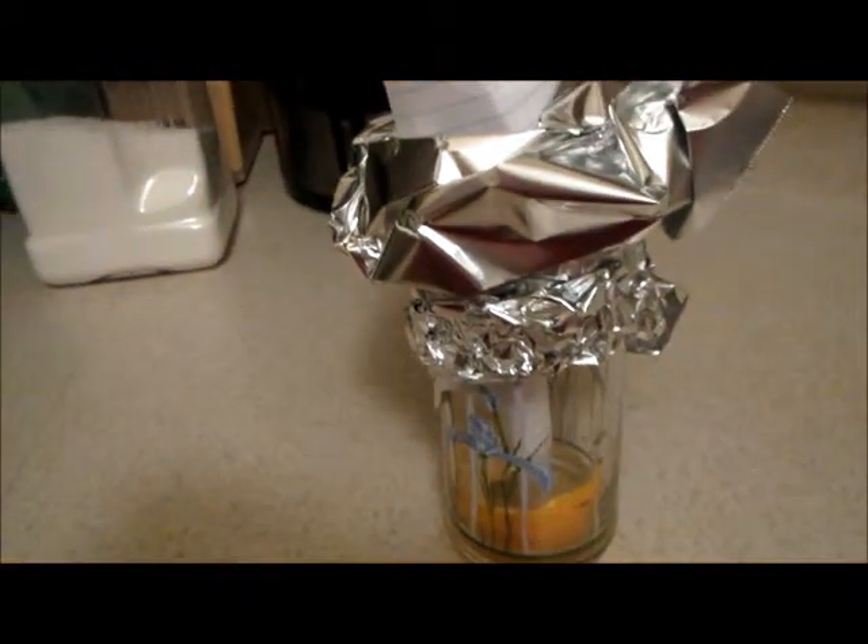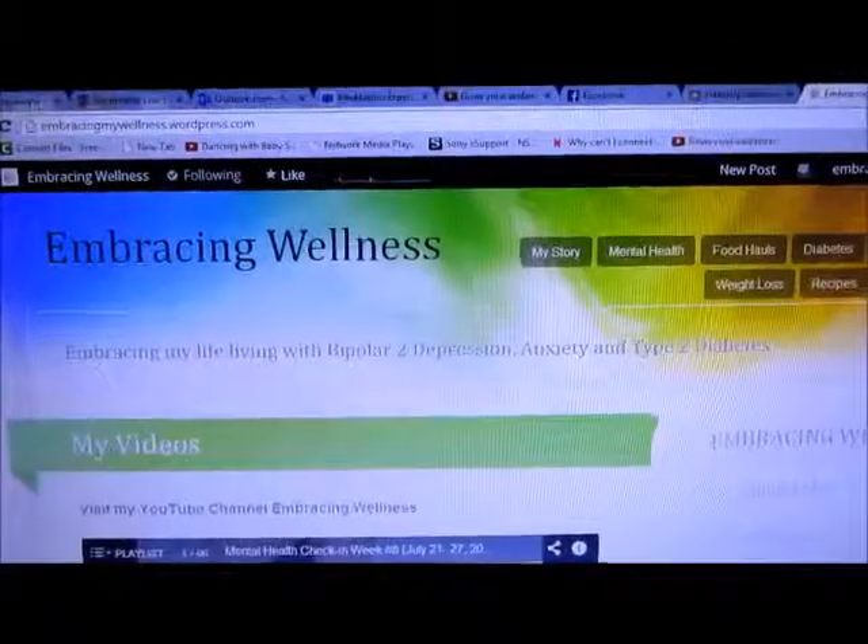I didn't do a very good job making the actual cone, so I used some tin foil to cover it — it just wasn't big enough. I'm going to give it a few hours and see what happens.